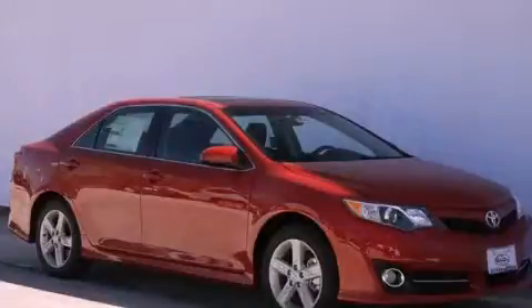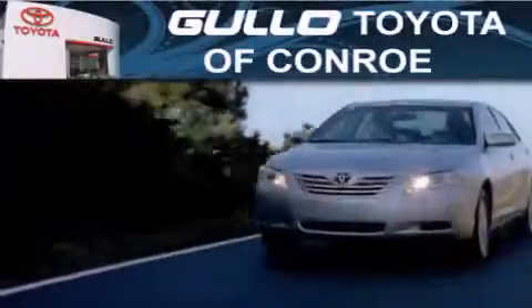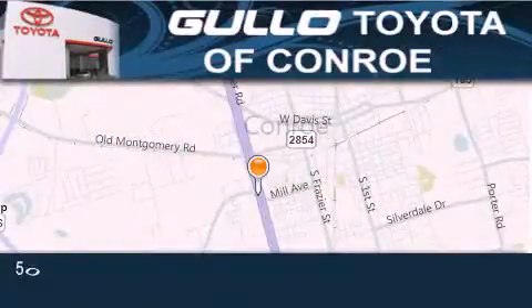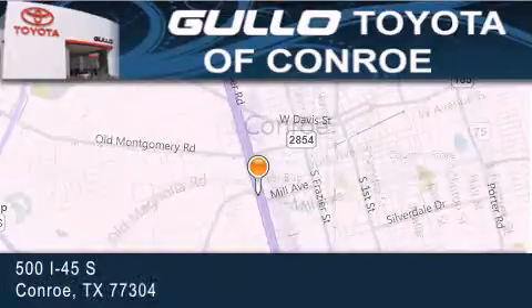Contact us today to arrange your test drive. Golo Toyota is located at 500 I-45 South in Conroe. Our goal is to exceed all of your expectations to ensure that you'll return for future visits. Thank you so much.